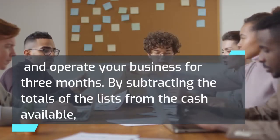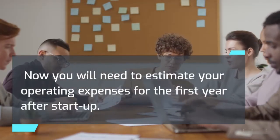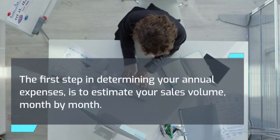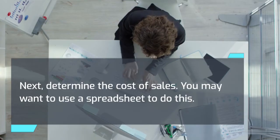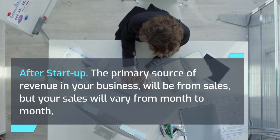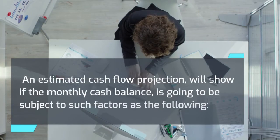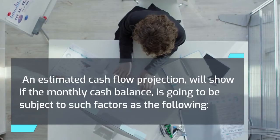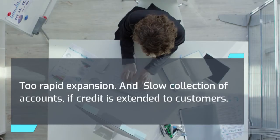By adding the total startup costs to the total expenses for three months, you can learn what the estimated costs will be to start and operate your business for three months. By subtracting the totals from the cash available, you can determine the amount of additional financing you may need, if any. Now you will need to estimate your operating expenses for the first year after startup. The first step is to estimate your sales volume month by month, then determine the cost of sales — you may want to use a spreadsheet. After startup, sales will vary from month to month because of seasonal patterns and other factors. An estimated cash flow projection will show if the monthly cash balance is subject to factors such as failure to recognize seasonal trends, excessive cash taken from the business for living expenses, too rapid expansion, and slow collection of accounts if credit is extended to customers.